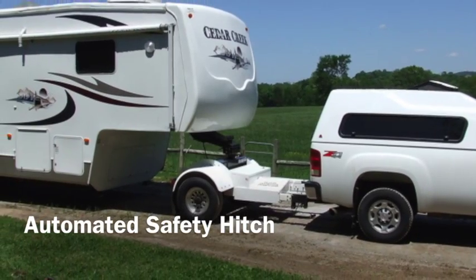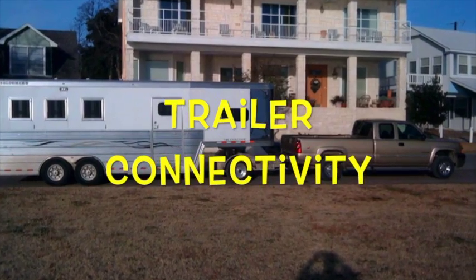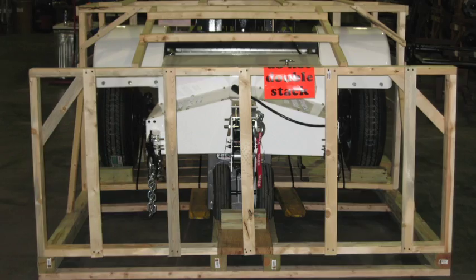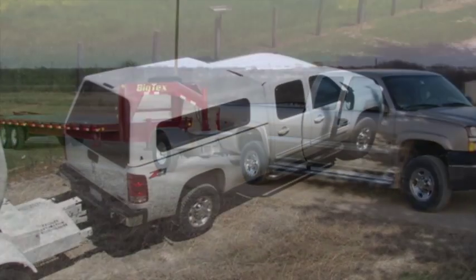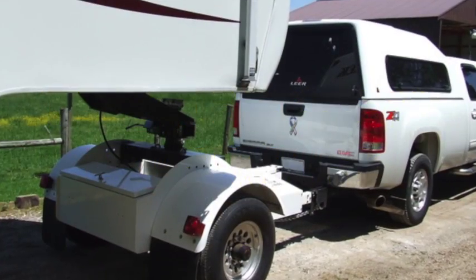The automated safety hitch system for trailers is a must-have for optimum road control and trailer connectivity with ease. Designed by an ex-Air Force pilot and certified airframe power plant mechanical engineer, the automated safety hitch system takes out the frustration of fighting and aligning your trailer to your vehicle. With a unique alignment mechanism and push-button operation, you can have your trailer connected within minutes and ready for the road.